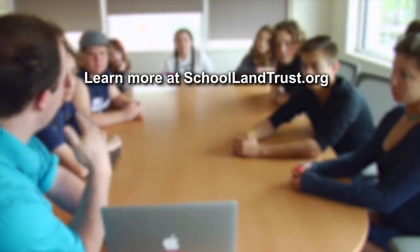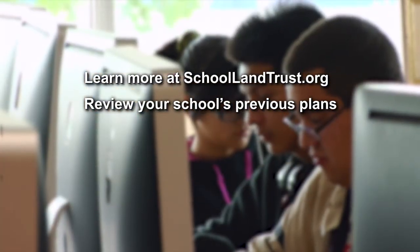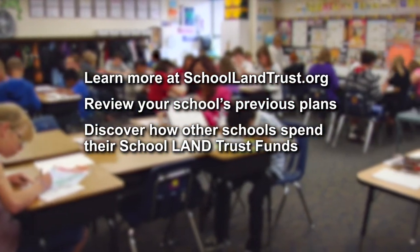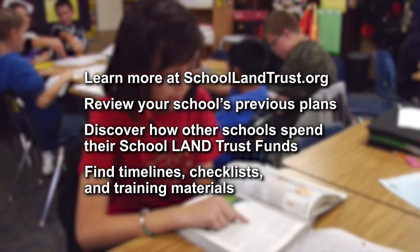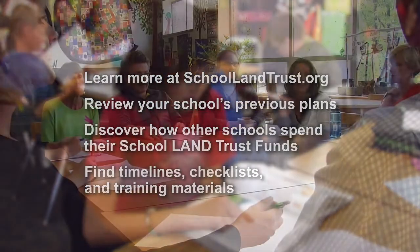Learn more at schoollandtrust.org. Review your school's previous plans, discover how other schools spend their school land trust funds, and find timelines, checklists, and other training materials. Thank you for volunteering your time and serving on your school community council. Have a great day.